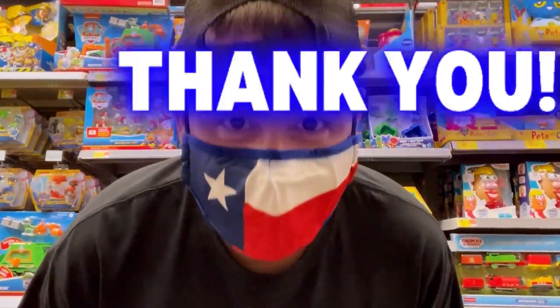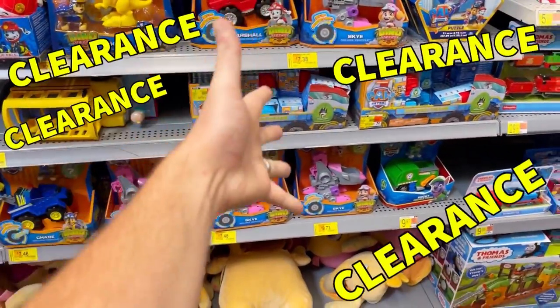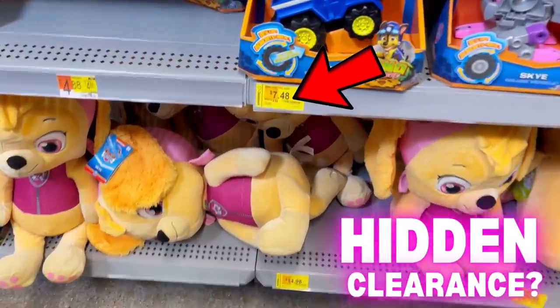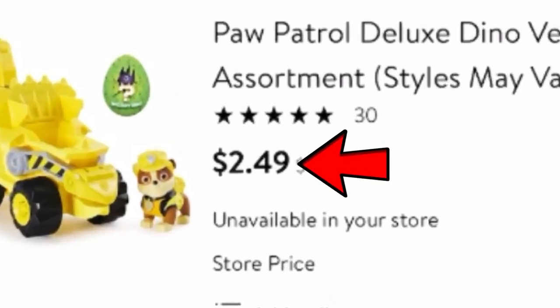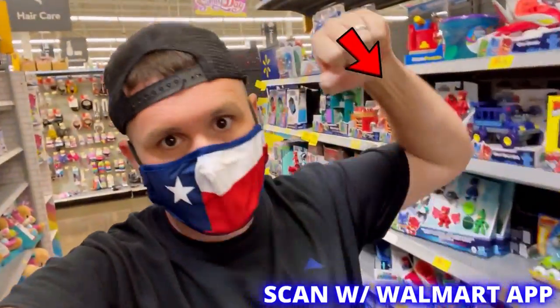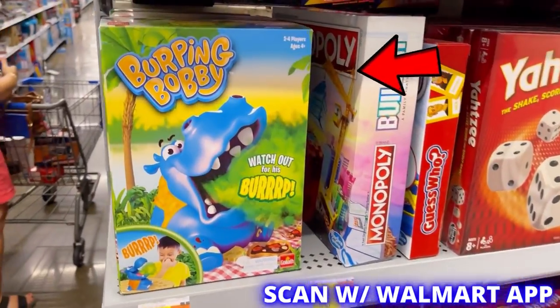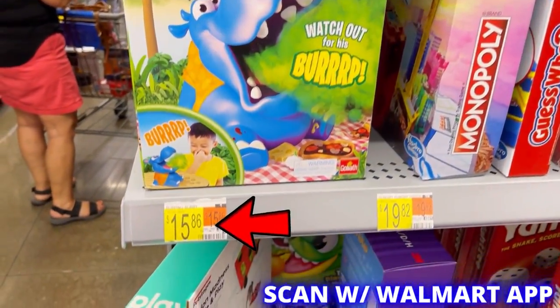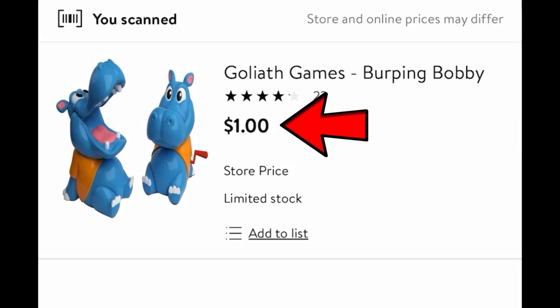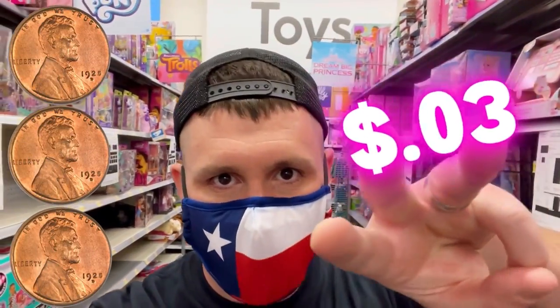This whole thing's a true story, and thank you so much for being here. For all the new people watching, I want to talk about hidden clearance. Hidden clearance is when you scan any item inside Walmart with the Walmart app and reveal an even lower price. The Walmart app is 100% free. Check out this board game — it says $15.86, but when we scan it with the Walmart app, we reveal a true price of only one dollar.